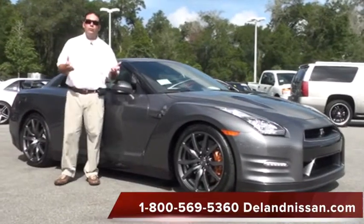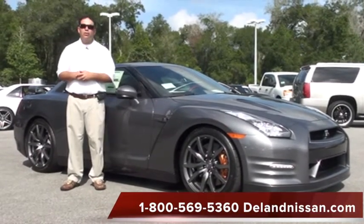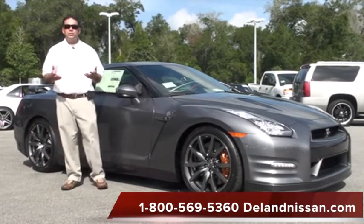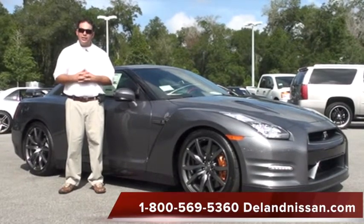That'll wrap it up. If you'd like more information on this GT-R, we are one of the top GT-R dealerships in North America. We have over 20 photos of this particular vehicle located at delandnissan.com. If you have any additional questions, you can contact us at our 800 number below. Thank you so much for your time, and we hope to see you here at Deland Nissan.